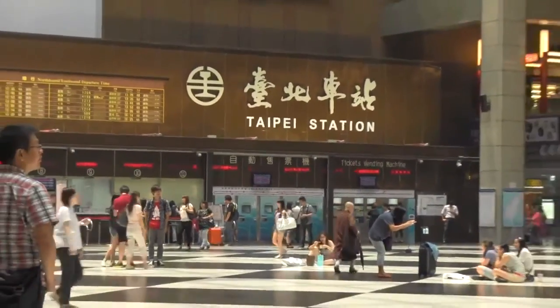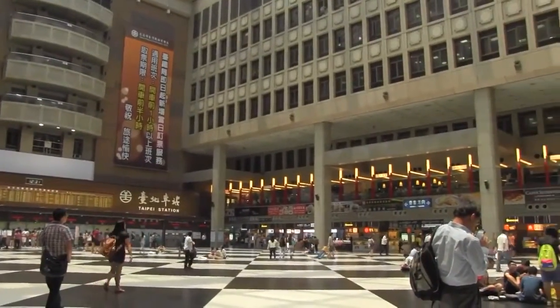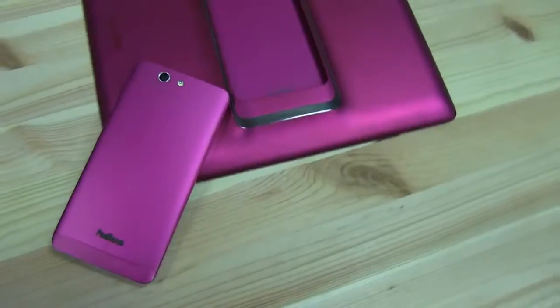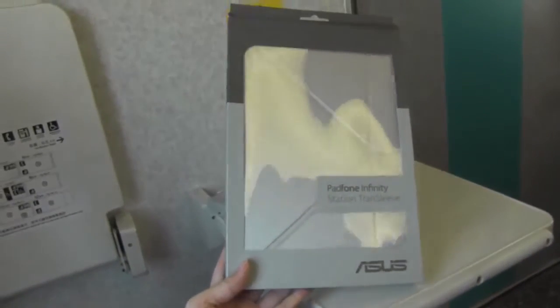Hi, my name is Nicole Scott from Mobile Geeks, and today I'm going to be taking a train ride on Taiwan's high-speed rail. While I travel at over 300 kilometers an hour on a small section of the 345 kilometer track, I'm going to be taking a closer look at the ASUS PadFone Infinity trans sleeve for the station as well as the handset.